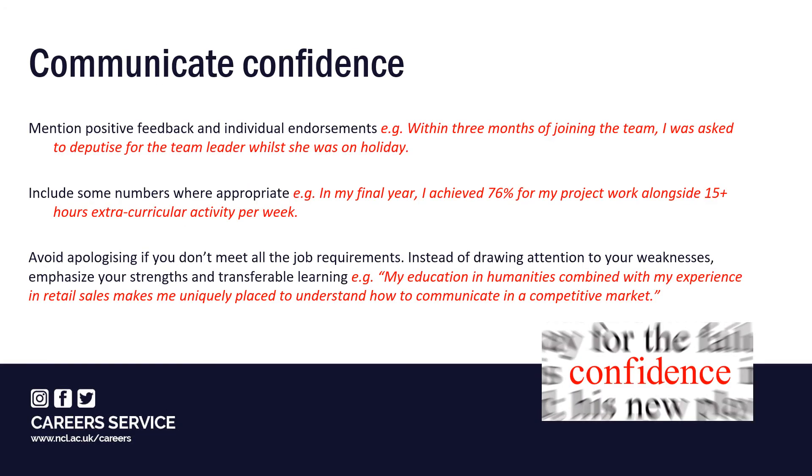Remember, the aim of your letter is to persuade the reader to select you for the next stage of the application process. When you're describing relevant experience, where possible mention positive feedback and individual endorsements. For example, 'within three months of joining the team, I was asked to deputise for the team leader while she was on holiday.' This shows that others have confidence in your abilities.